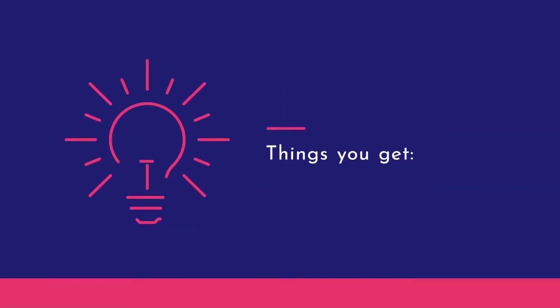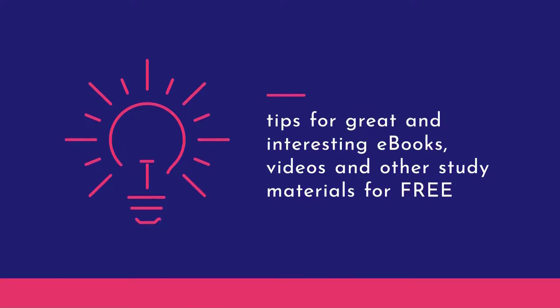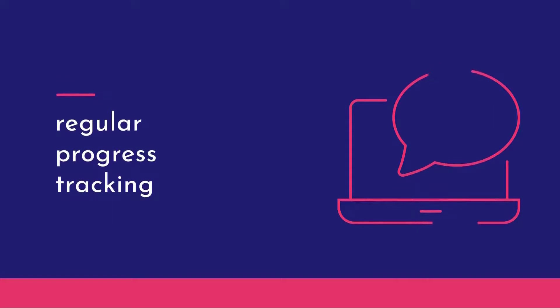At the commencement of your studies, you'll receive tips for great and interesting e-books, videos, and other resources for your improvement — and at the end as well, to measure your progress through the month.